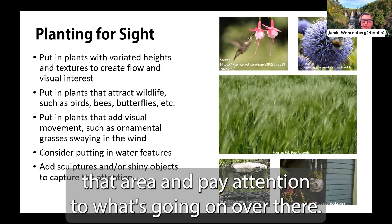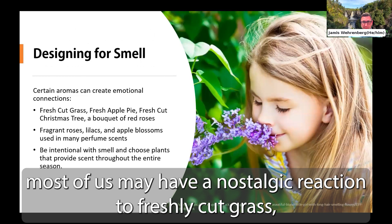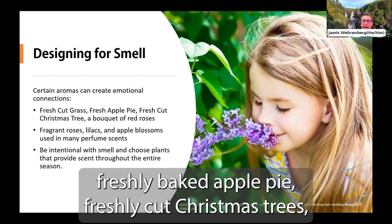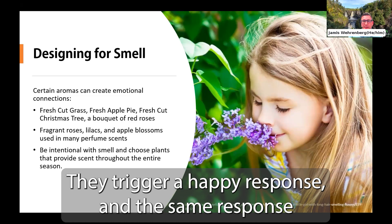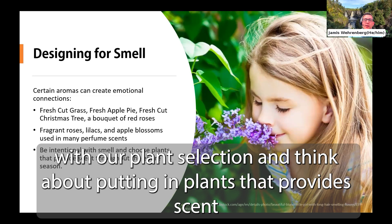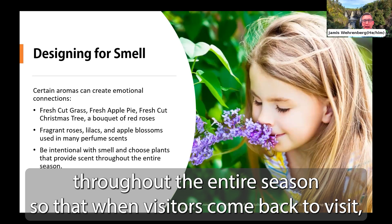Designing for smell is equally important. Certain aromas can create emotional connections — most of us have a nostalgic reaction to freshly cut grass, freshly baked apple pie, freshly cut Christmas trees, or a fresh bouquet of red roses, because those scents trigger pleasurable memories of the past. That's why many of these scents are used in perfumes, lotions, and candles. When designing for smell, we need to be intentional with plant selection, thinking about putting in plants that provide scent throughout the entire season so visitors have a unique experience every time.